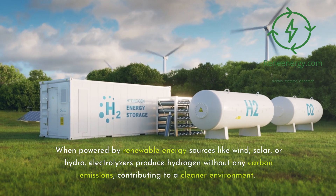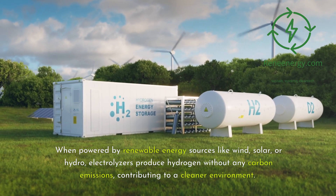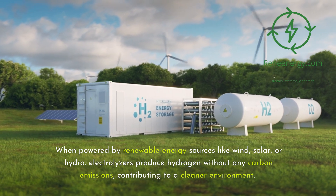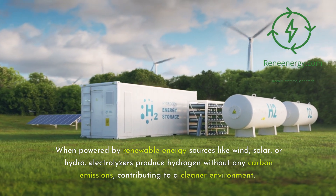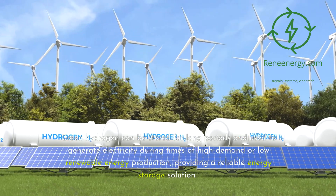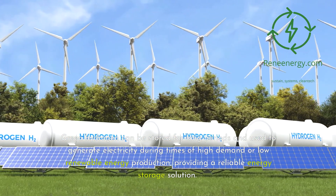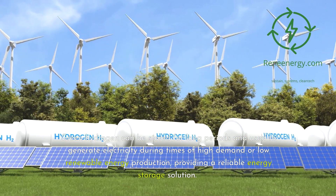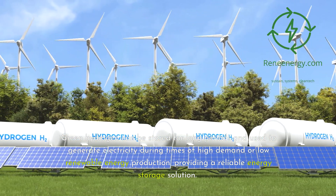When powered by renewable energy sources like wind, solar, or hydro, electrolyzers produce hydrogen without any carbon emissions, contributing to a cleaner environment. Green hydrogen can be stored for long periods and used to generate electricity during times of high demand or low renewable energy production, providing a reliable energy storage solution.